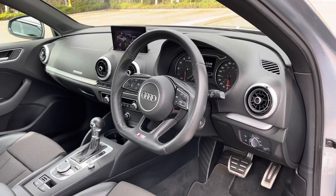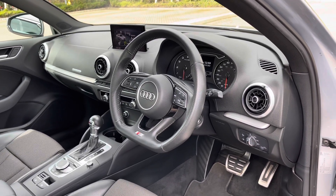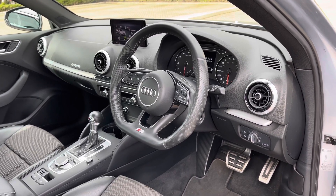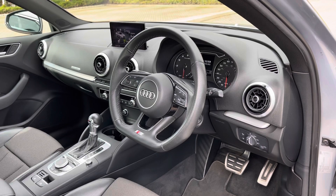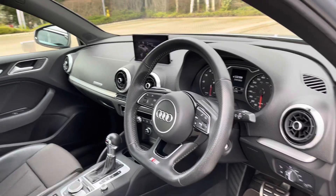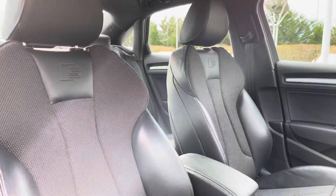The first thing you're greeted with is the flat bottom full leather multi-function steering wheel. We have the analog dial display with the central trip computer screen, and to the centre of the car's dash we have the fold-away multimedia display screen, controlled via the scroll dial and easy access menu buttons in the centre console. This car also comes with a dual zone climate control system.